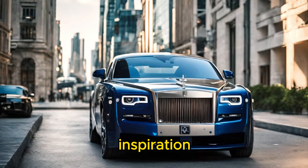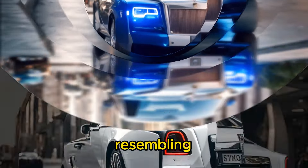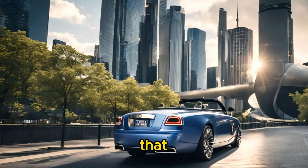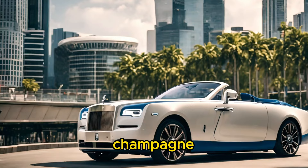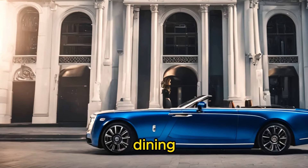The Boat Tail takes its inspiration from classic luxury yachts, with a sleek and elongated body resembling the hull of a boat. It features a distinctive rear deck that opens up like a clamshell to reveal a bespoke hosting suite, complete with a champagne fridge, picnic set, and other amenities for luxurious outdoor dining experiences.